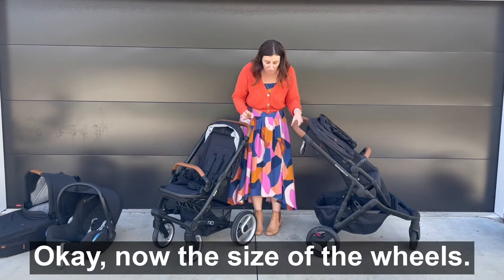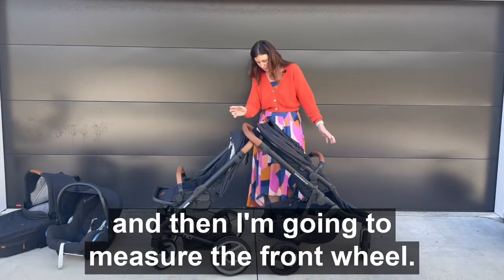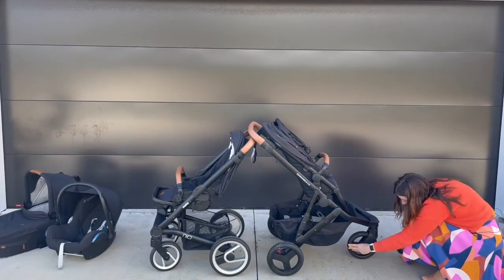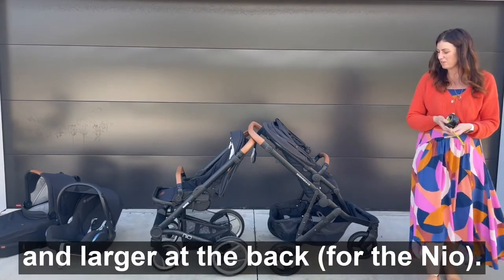Now the size of the wheels. The Mutzi has larger back wheels and then measuring the front wheel — 22 centimetres. So the wheel size is the same at the front and larger at the back.